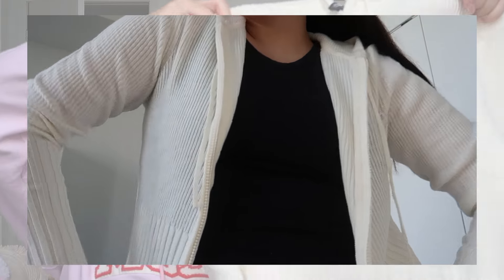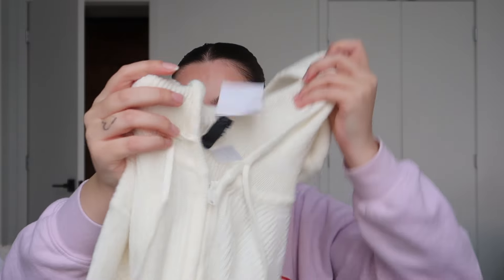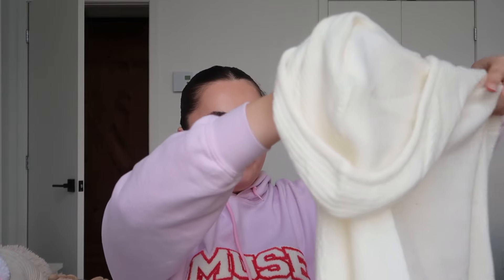Next I have a package from H&M. I got this zip-up sweater — it doesn't have the name tag on it but it has a hood on it. I think it's going to be really cute with sweatpants or leggings and a cute tank top. I'm really happy about this one.